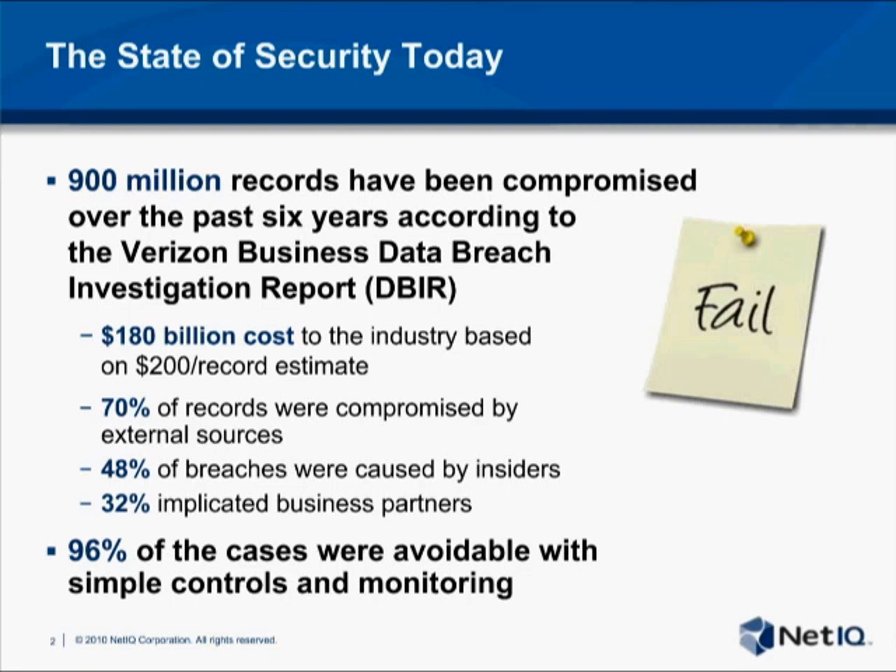Thanks a lot, Greg. I'm going to start out by talking a bit about where we are today in the current state of the information security profession. As you can see from this slide, unfortunately we're not doing very well at the moment.